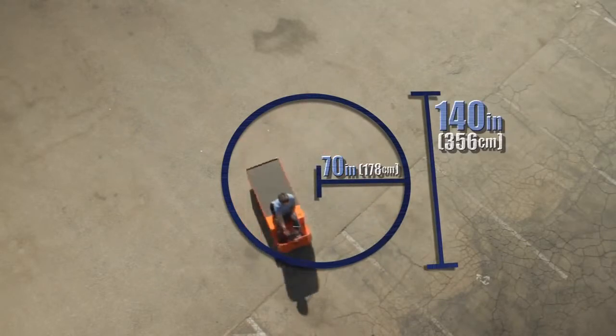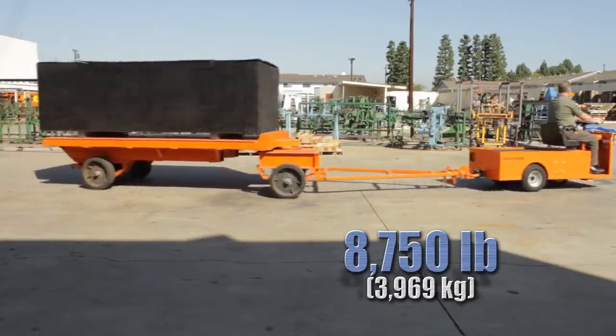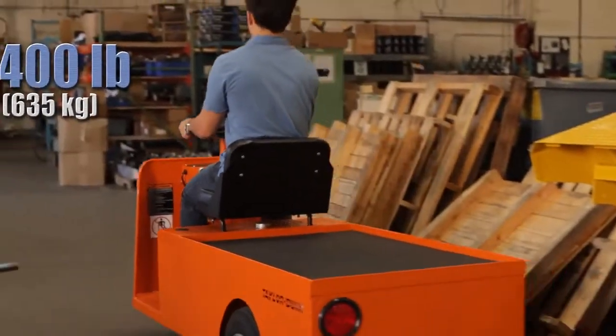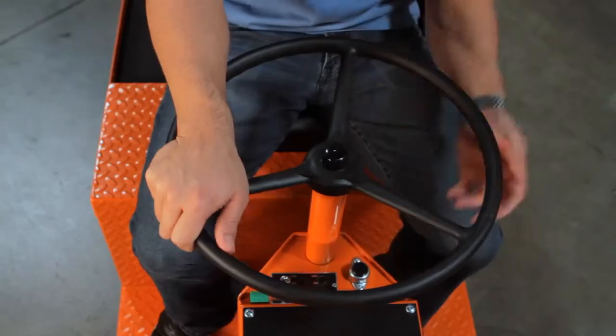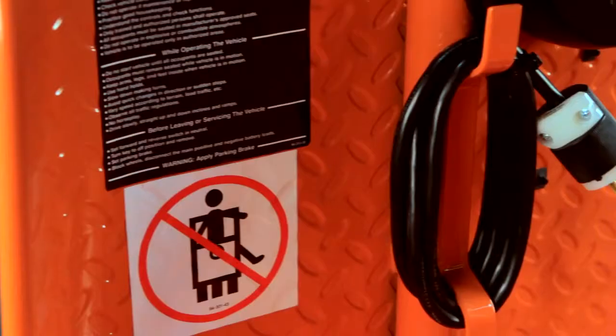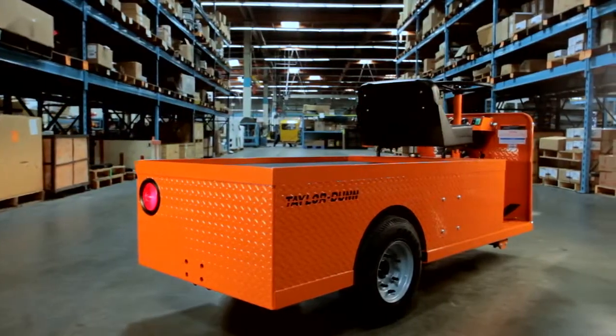The Mule C432 is configured to tow loads up to 8,750 pounds and carry up to 1,400 pounds. Standard features include horn, heavy-duty batteries, built-in fully automatic chargers, adjustable seat, and all-steel construction.